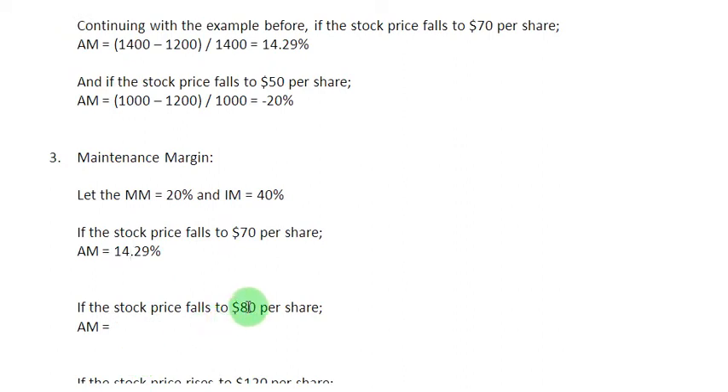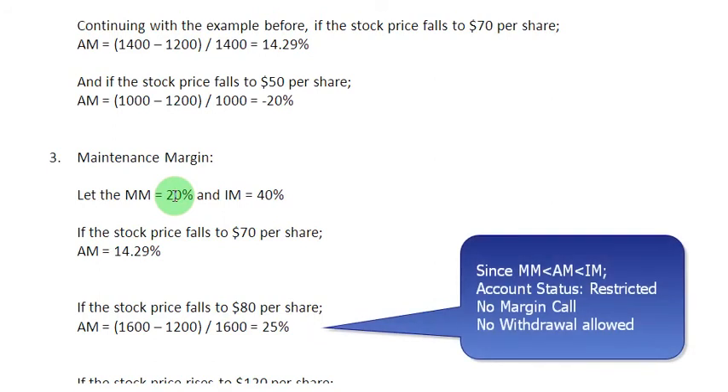If the stock price fell to $80 per share, you bought 20 shares, so the value of your securities is $1,600. Subtracting the loan of $1,200 and dividing by $1,600 gives an actual margin of 25%, which is above the maintenance margin requirement of 20%, but still below the initial margin requirement of 40%. When that happens, your account status is restricted — the account is essentially frozen, meaning no withdrawals are allowed, though you can still make deposits.